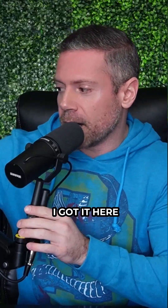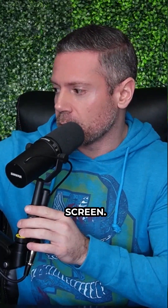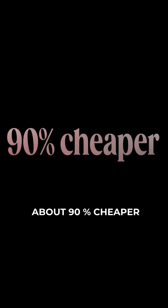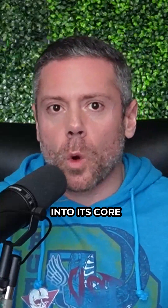I'm going to give you a quick breakdown — I've got it here on my computer, just out of screen. The actual rocket cost was about 90% cheaper once they broke it down into its core components.